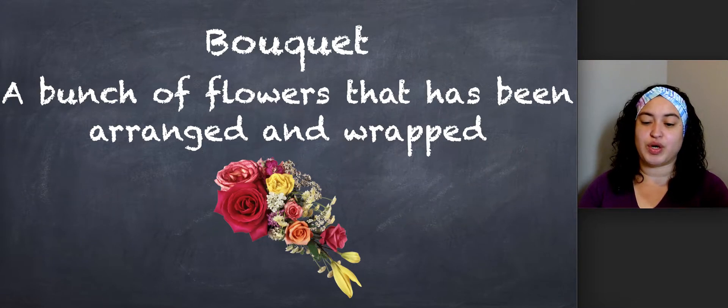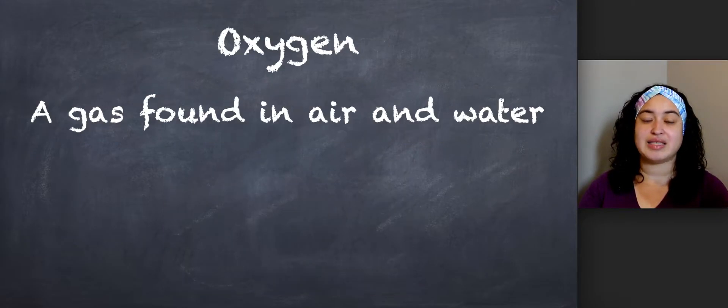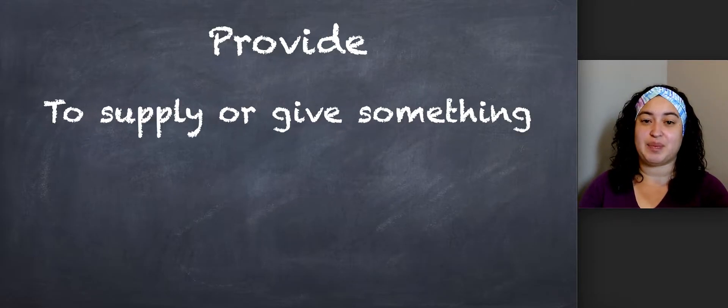Our first word is bouquet. Say bouquet. A bouquet is a bunch of flowers that has been arranged and wrapped. Medicines. Say medicines. Medicines are substances given to a sick person to help them feel better. Oxygen. Say oxygen. Oxygen is a gas found in air and water. And our last word is provide. Say provide. Provide means to supply or give something.